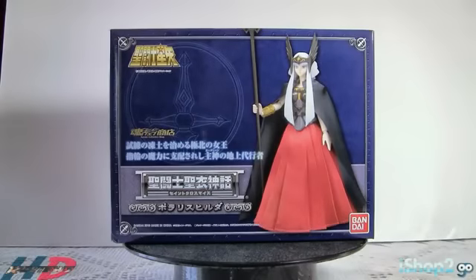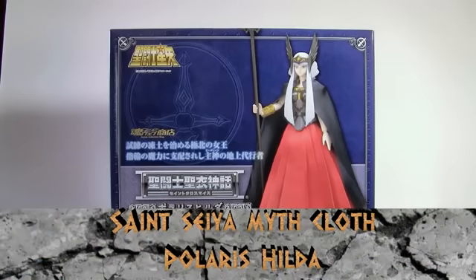¡Hola como mundo! ¿Cómo están? Mi nombre es Daniel y soy el anfitrión de HD Reviews. Aquí enfrente de nosotros tenemos una figura que es una figura limitada. Se vendió en Bandai Webshop Limited, o Time Machination como uno de ustedes lo conocen. Aquí vamos a repasar la figura de Saint Seiya Mythcloth, y esta es Hilda de Polaris.